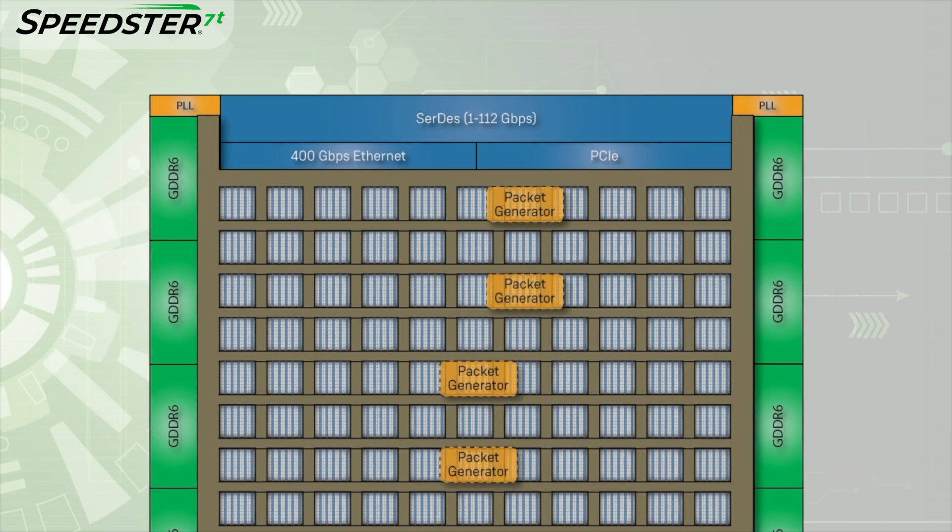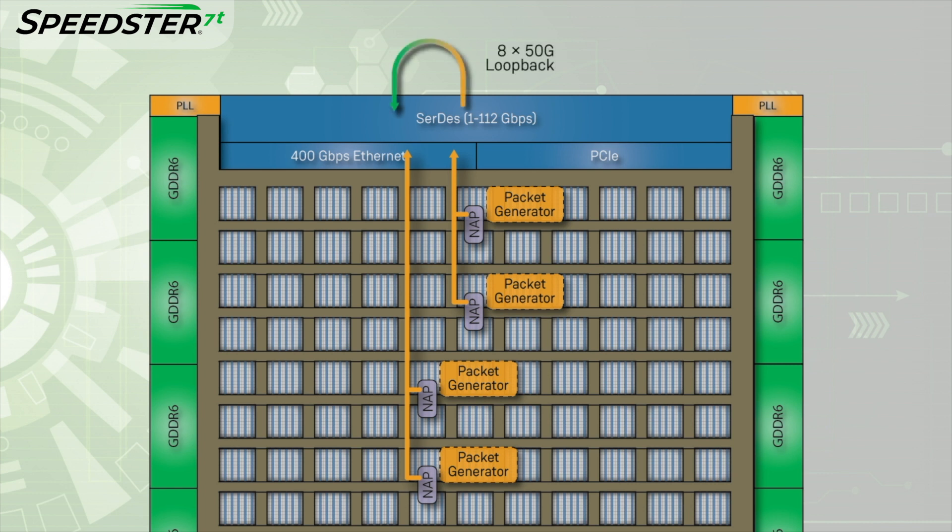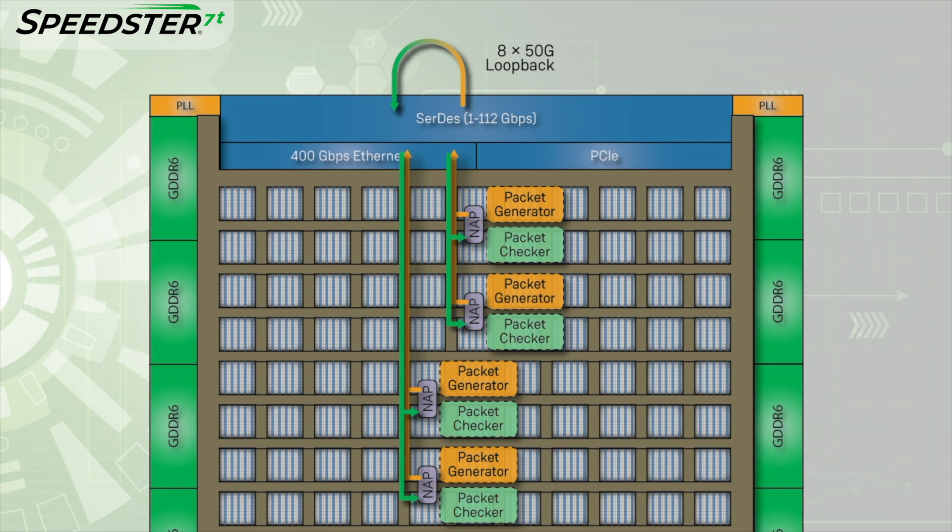There are four packet generators creating packets of random data. Each generator is connected to a 2D NOC access point, or NAP, which sends the packets up the 2D NOC to the Ethernet subsystem. This subsystem combines the four streams to one 400 gig stream and transmits out of the SERDES. The signals are then looped back via the QSFPDD connector into the Ethernet subsystem. The Ethernet subsystem splits the 400 gig stream into four different streams, which are received at the same four NAPs. In the fabric, there are four packet checkers connected to these four NAPs to validate the data.